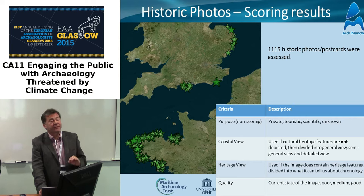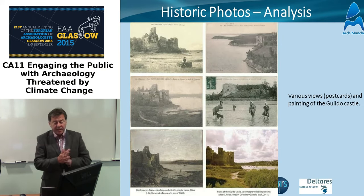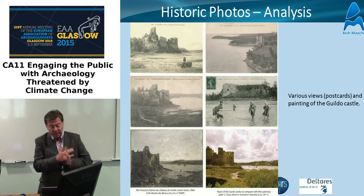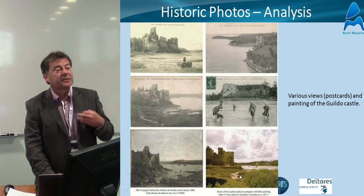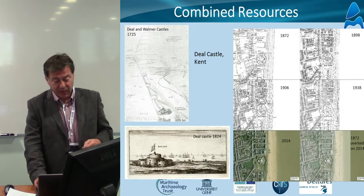We did the same with photographs — a much more recent record. We looked at scoring the photographs for certain characteristics: coastal view, heritage view, the purpose of the photograph, whether it was a postcard, an artistic photograph, or just a record. Some of these images can be very powerful for understanding change. Colleagues at Rennes University catalogued a range of postcards and images to really demonstrate coastal change. And you see in the bottom here the buildup of marsh — so it's not all about coastal erosion. Different processes like sedimentation can happen in the same place.